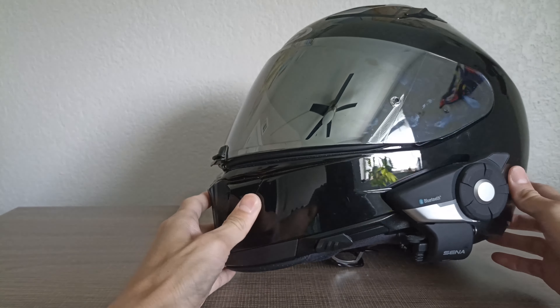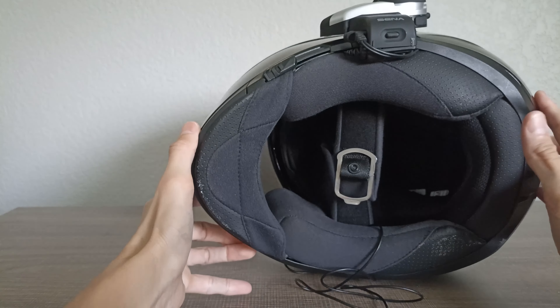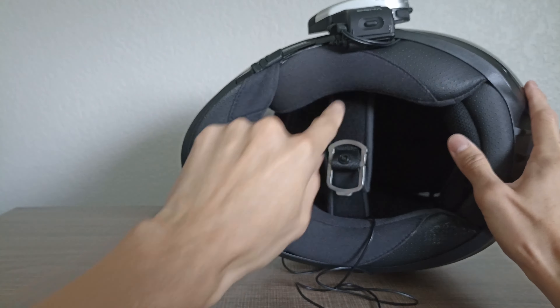This is a polycarbonate shell that only weighs three and a half pounds and it is DOT and ECE certified. The shape is for an intermediate oval shaped head, which should fit most people. It's compact and lightweight — not big and bulky like a lot of motorcycle helmets. It fits well, looks good, and it's not going to look massive compared to your shoulders.